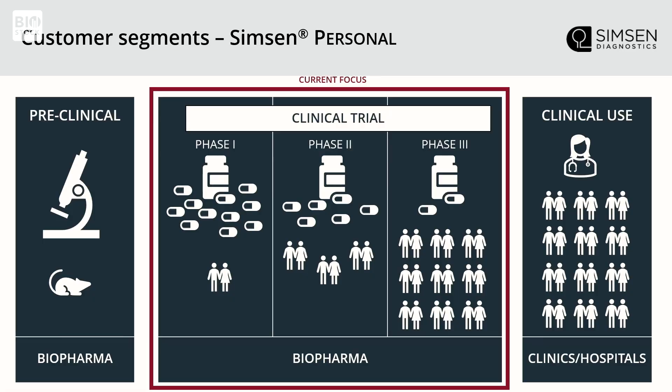We're also looking at validating our technology for preclinical trials. Usually we get blood volumes of about 10 milliliters per patient in a normal clinical trial — we can't take 10 milliliters of a mouse, that would be one test and that's it. So the validation right now looks at using our technology for much smaller blood volumes, and so far it looks very, very good.